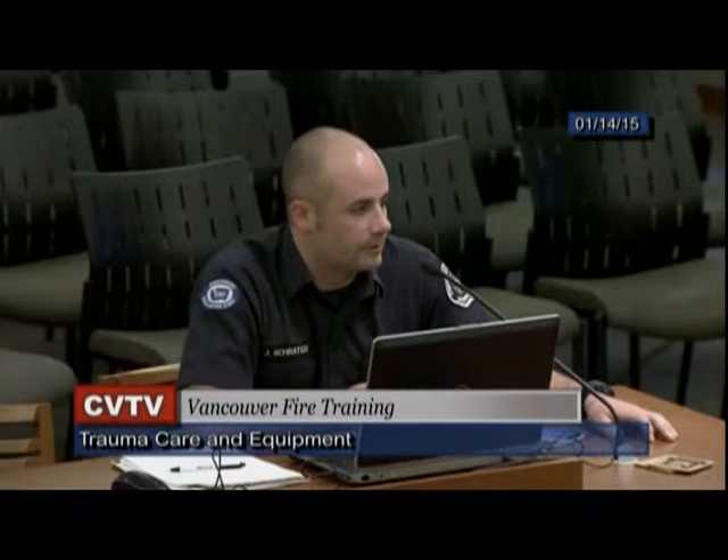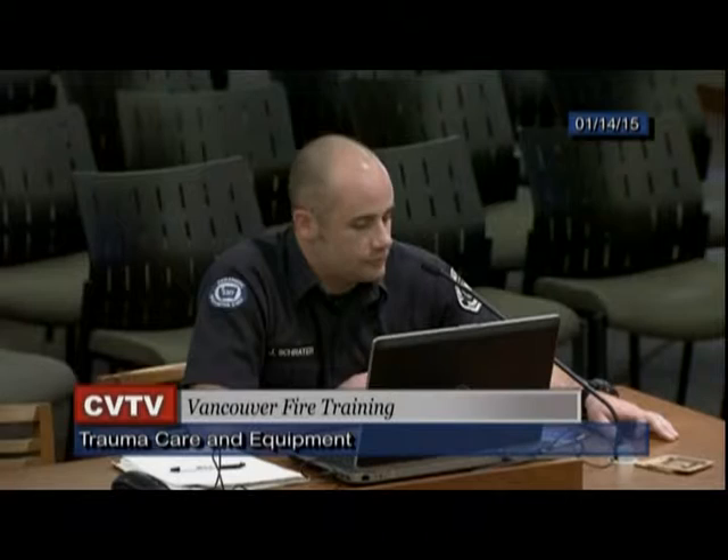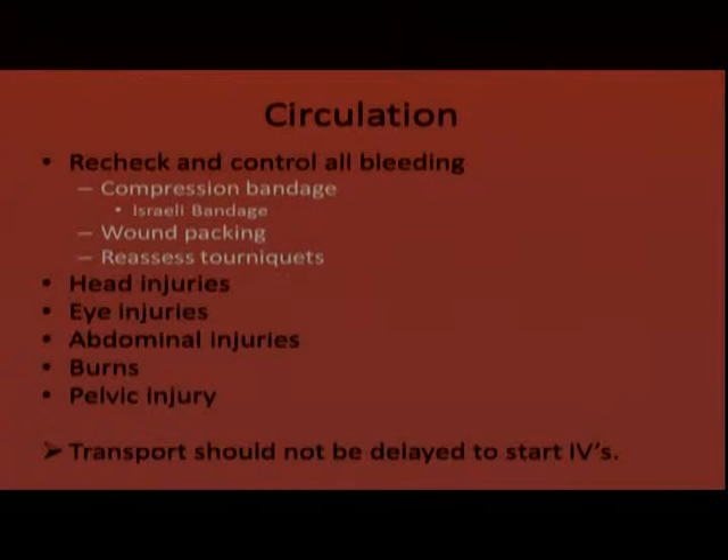We also evaluate head injuries, eye injuries, abdominal injuries and evisceration, open abdominal injuries, burns, and pelvic injuries. We carry the SAM pelvic sling to stabilize suspected pelvic fractures — best placed before the patient is immobilized on a backboard. There needs to be a strong emphasis that transport should never be delayed to establish an IV; if the patient is hypotensive and showing signs of shock, an IV only prolongs the delay from definitive surgical care.